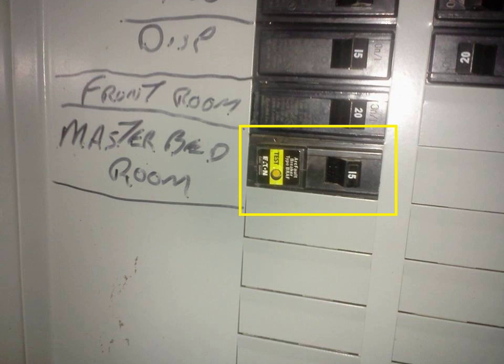AFCIs may interfere with the operation of some power-line communication technologies.